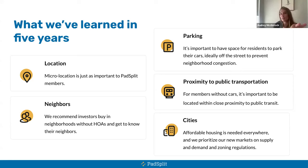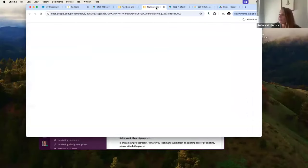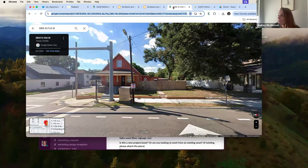A lot of PadSplit members rely on public transportation. You probably don't want to walk further than a quarter mile to get to a bus stop, so selecting a property within walking distance of a bus stop is super important. You can also count on about half your tenants relying on the bus stop, which means fewer cars outside the house — which is always great.